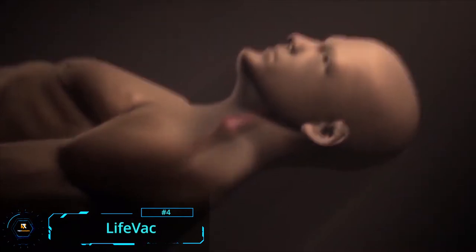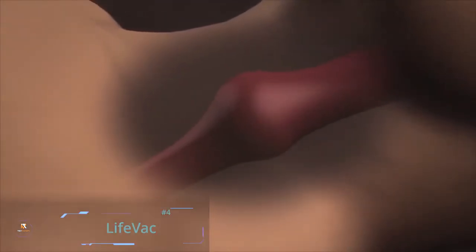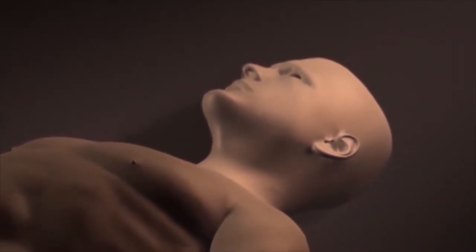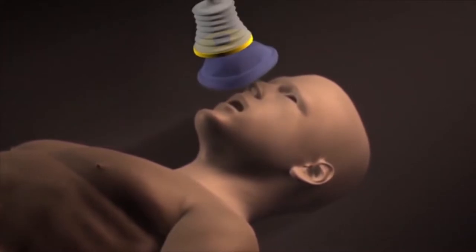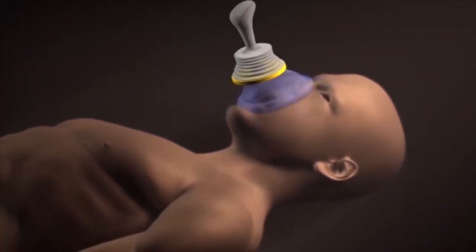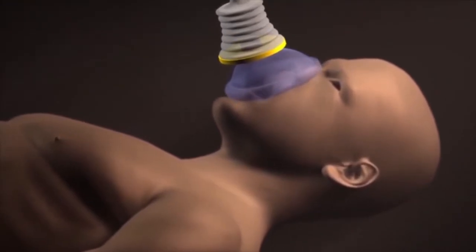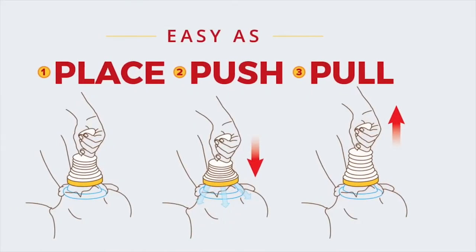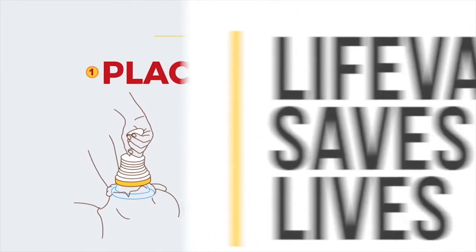LifeVac: A choking emergency can be really stressful, but thanks to LifeVac you can protect your loved ones in such dire situations. It is a non-powered, non-invasive, single-use-only choking first aid device. This airway clearance gadget is developed for resuscitating a victim with airway obstruction in cases where choking protocols don't result in success.